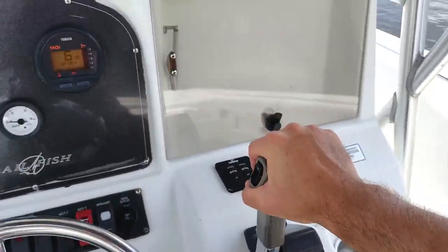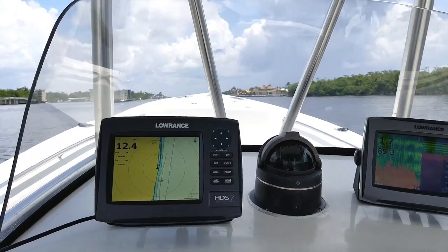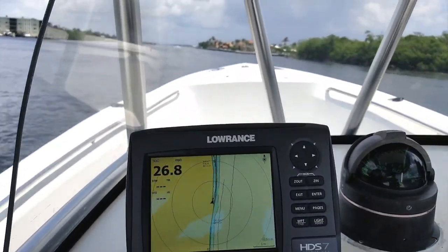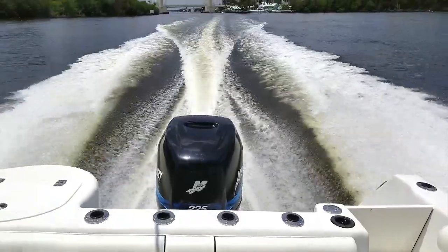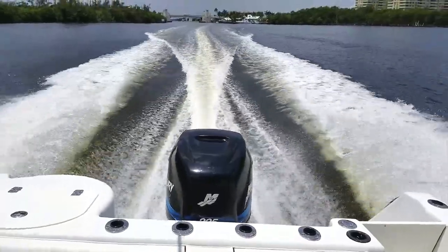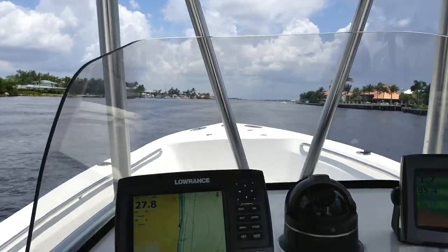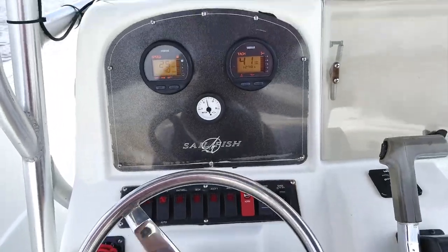Let's get her out on the water and show you how well she performs. Here we are on a beautiful day in sunny South Florida, up on plane heading northbound. Right at a nice efficient cruise speed of 27-28 miles per hour — that's your max efficient cruise speed on this boat — turning right at about 4,100 RPM on the Mercury 225 four-stroke. Very smooth, very level ride at that speed. That's your max efficient speed when you're headed way offshore. With the large 150-gallon fuel tank, you'll have plenty of range with the 225 four-stroke.